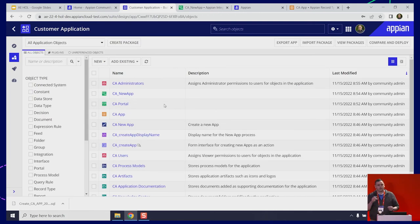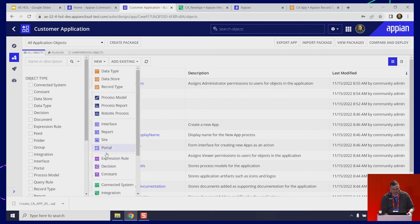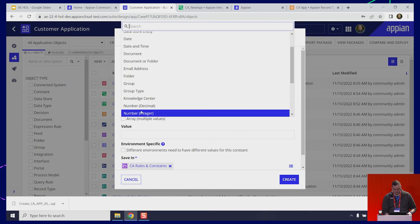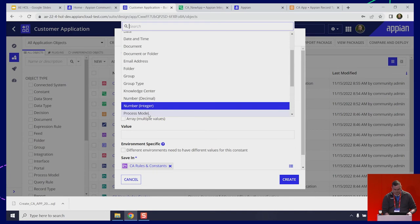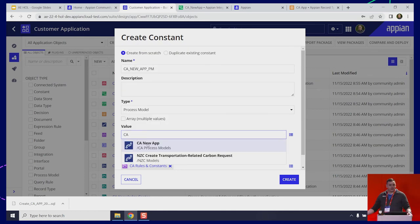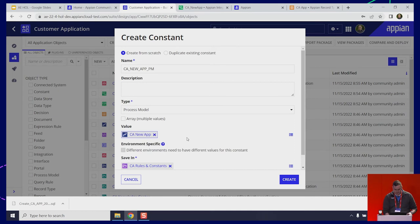That was one side of the equation. The portal is going to use this integration to connect to the Appian platform — but what's it connecting to? We need to create that connection endpoint. First thing we're going to do is create a constant object. Go to New, create a constant. I'll call this ca.newapp.pm — PM I like to suffix for process model. This is going to point at the process that creates new applications. Open up the type, select process model, find that new app process model that Appian generated for us. That's all we need there — go ahead and click Create.